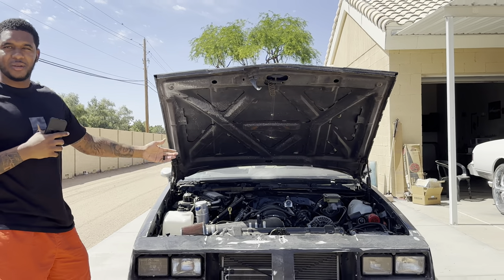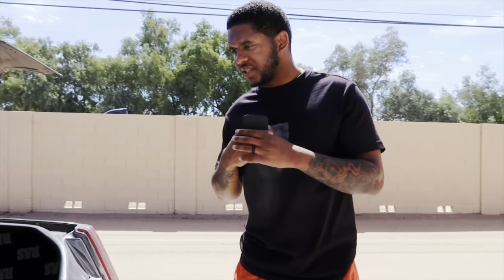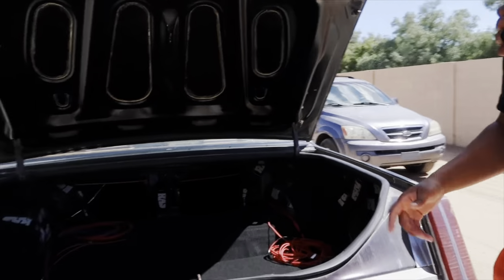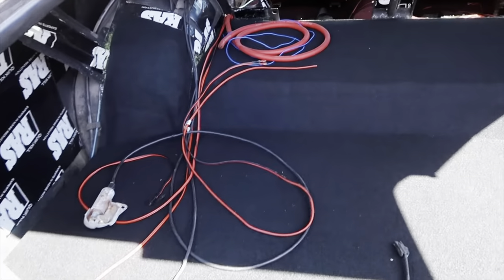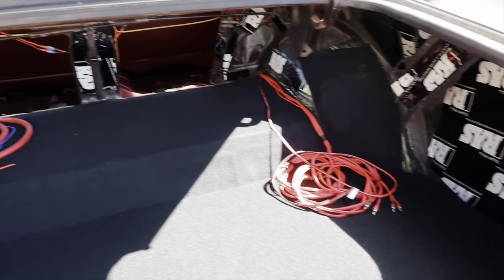This is all done by Chris. Sorry about that y'all, we have to switch recording devices — recording off my Canon G7X that I never use. He did all this himself. He's getting it ready to have the system installed with the amps and all that. He put the carpet down and this is just the starting process of his 86 Cutlass.